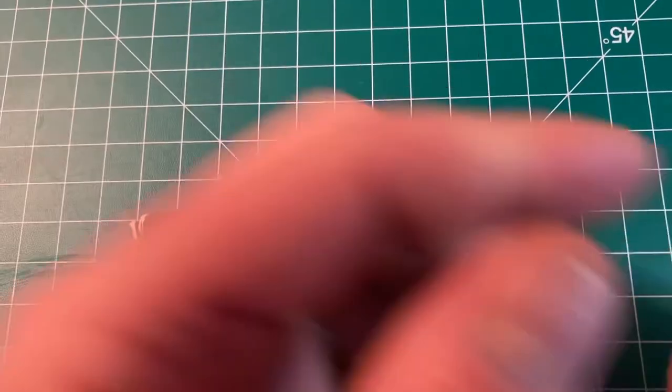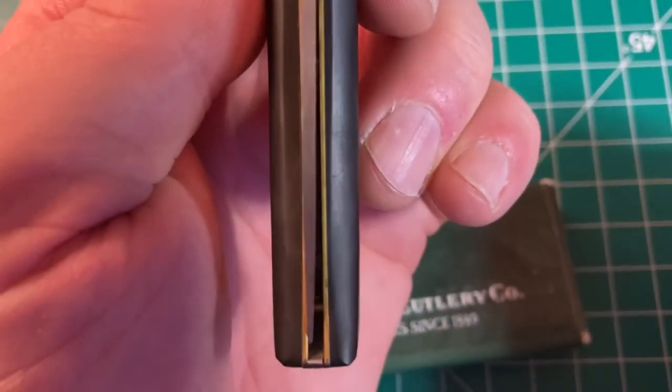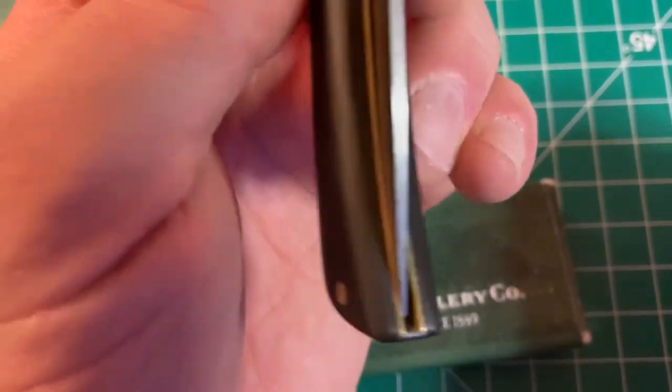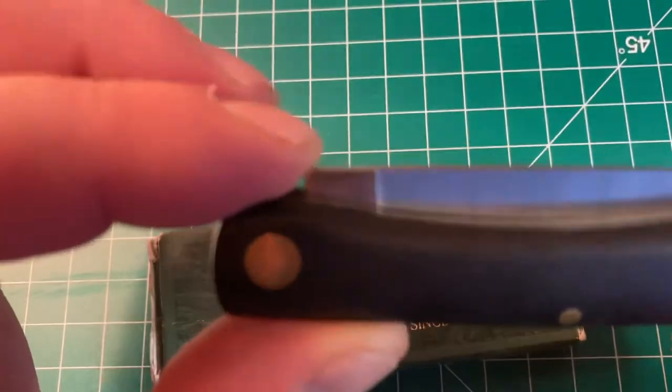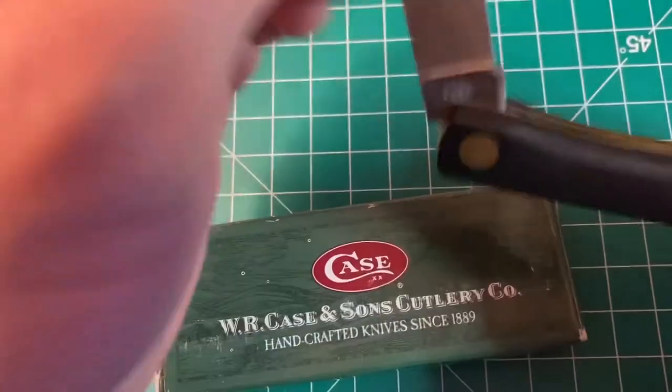I did notice the blade is quite off-centered, but I didn't let that deter me from buying it because I would never get a deal like that again. So there's the Sod Buster.